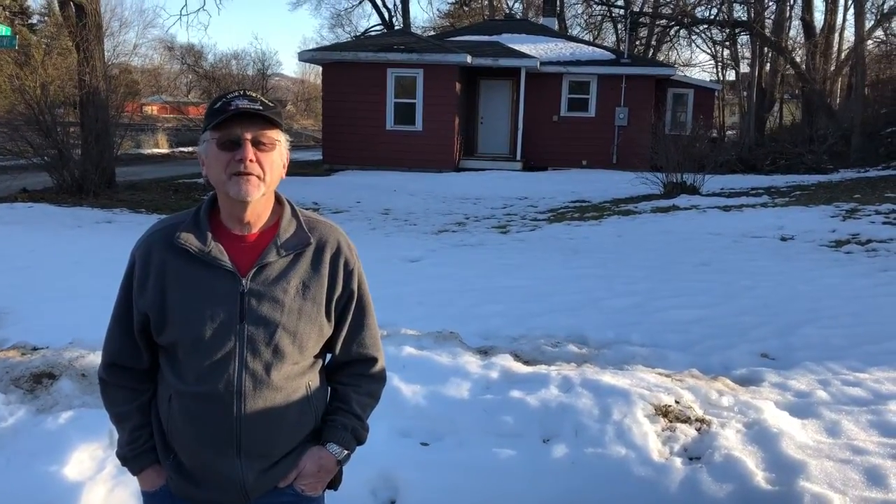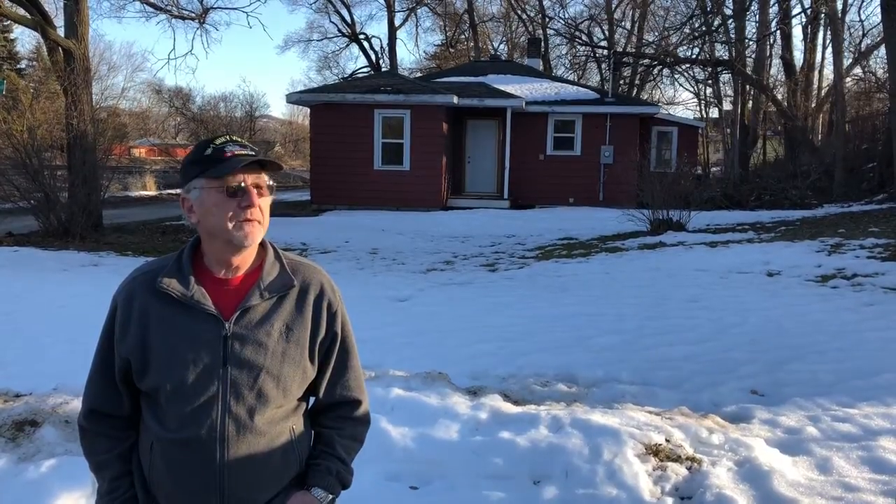A house that was built in a day. This is March 2nd, 2021, and we have finally discovered where this house built in a day from 1930 is located. It's taken us a couple months of searching and not finding it. We almost gave up, but we found it today.